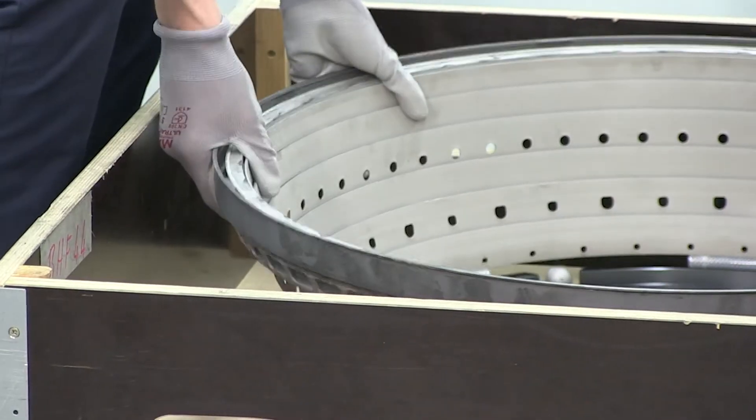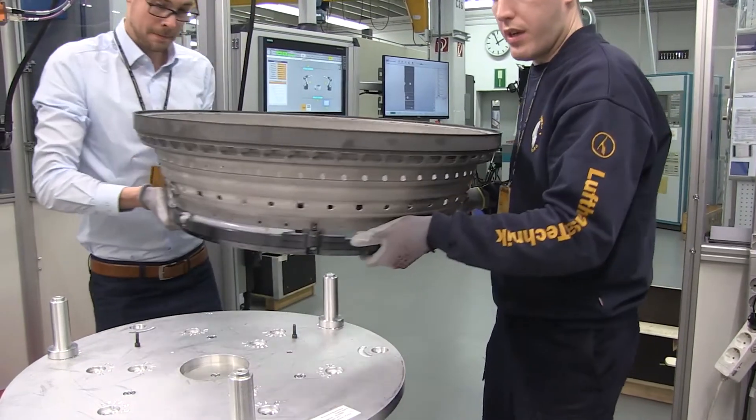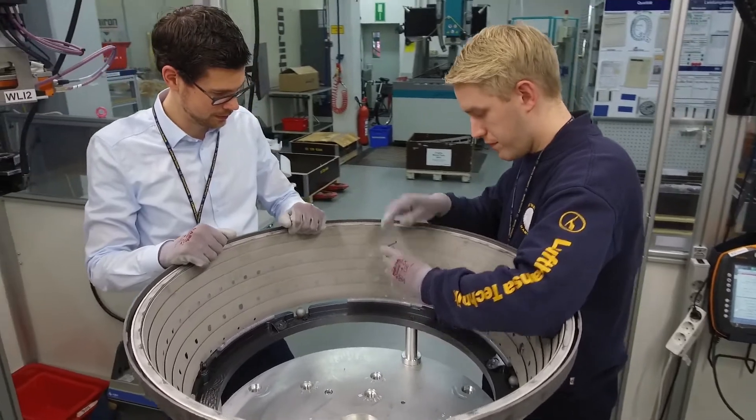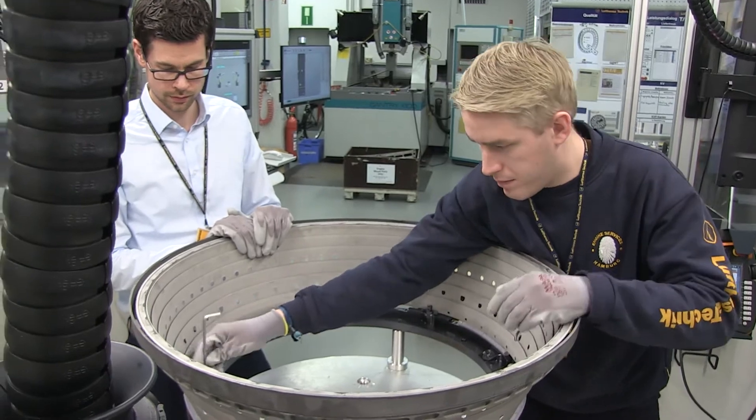Engine components like combustion chambers must be inspected for cracks regularly. This is an elaborate process and technicians used to rely on manual inspection exclusively. A new innovation by Lufthansa Technik has simplified the procedure considerably.